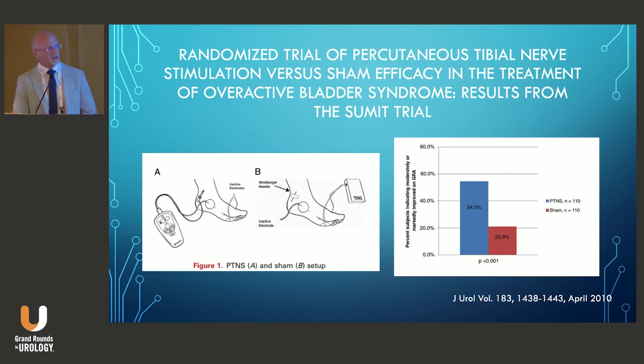The real impetus for FDA approval was the SUMMIT trial, which was the first neuromodulation trial involving a validated sham component. It was 220 patients — 110 received PTNS stimulation and 110 received sham stimulation. They showed a significant greater improvement in the global response assessment in the PTNS group versus the sham.